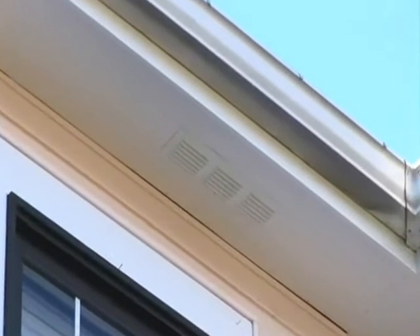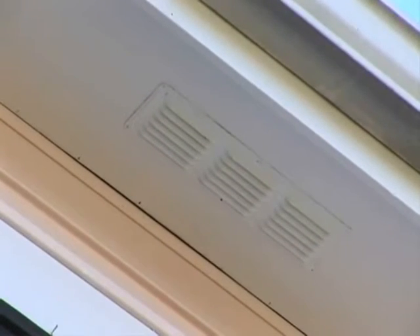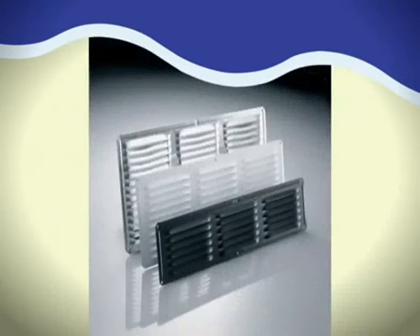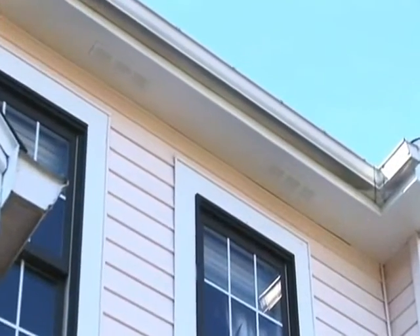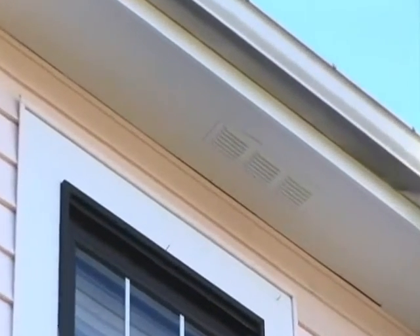For exhaust vents to work properly, the attic needs an equal amount or greater of intake ventilation. Air Vent offers both a continuous soffit vent as well as sectional under-eave vents that can be installed in the eaves or soffit area to provide the proper amount of intake ventilation for an attic.